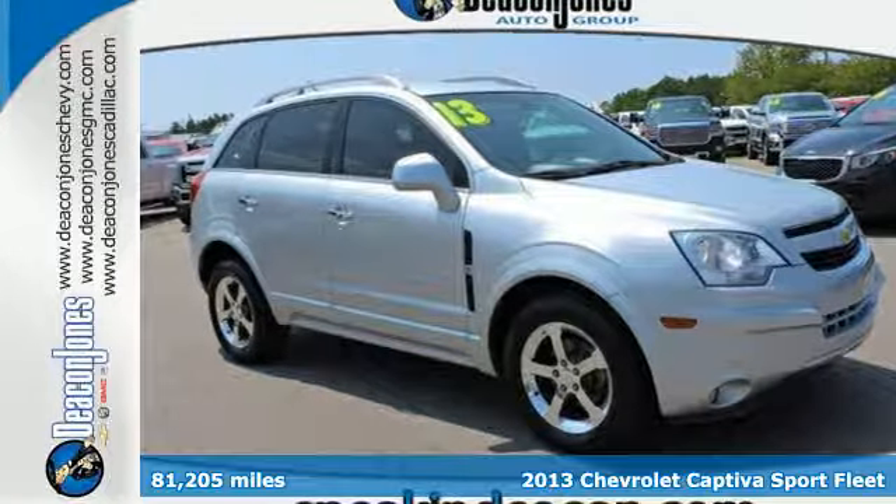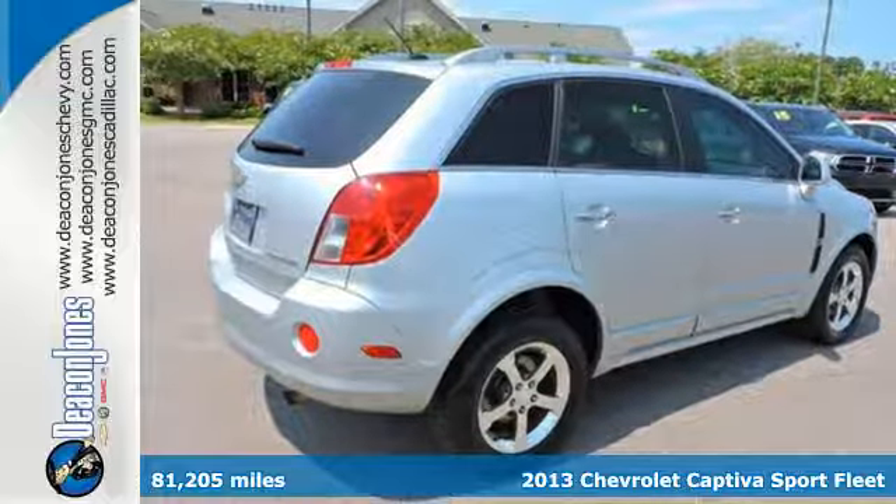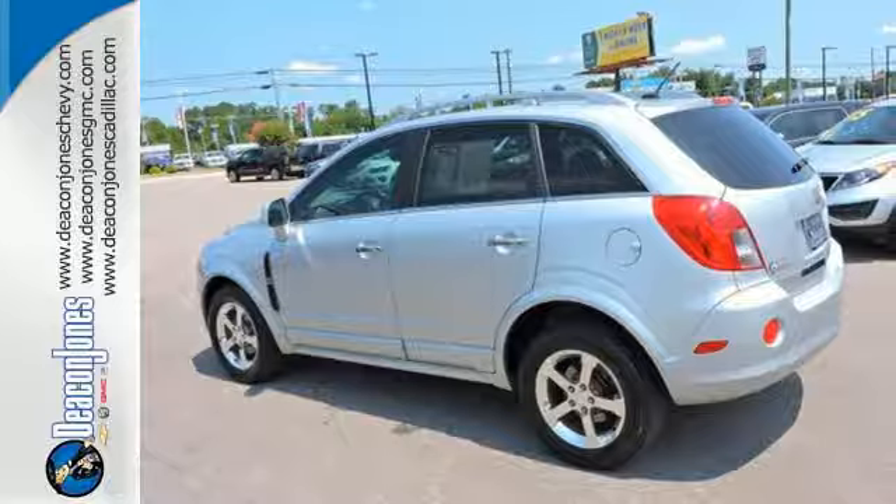Here's the 2013 Chevrolet Captiva Sport. It has room and plenty of it. This crossover provides outstanding gas mileage as well, so you get the best of both worlds.